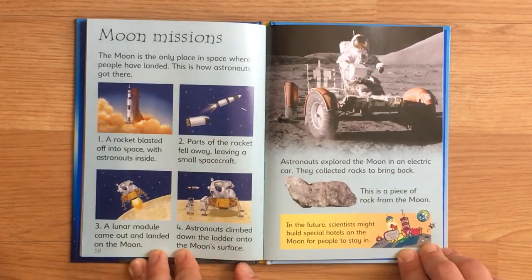Moon missions. The moon is the only place in space where people have landed. This is how astronauts got there. First, a rocket blasted off into space with astronauts inside. Second, part of the rocket fell away, leaving a small spacecraft. Third, a lunar module came out and landed on the moon. And fourth, astronauts climbed down the ladder onto the moon's surface.